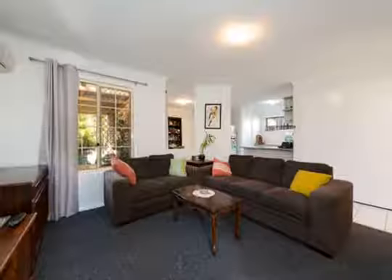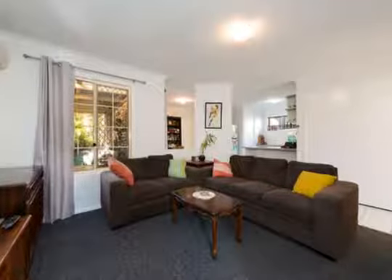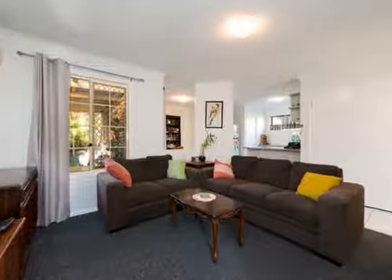Entering the front door of this neat and tidy home, you're greeted with a good sized living area, perfect for unwinding and total comfort. Adjoining this area is the separate dining area.